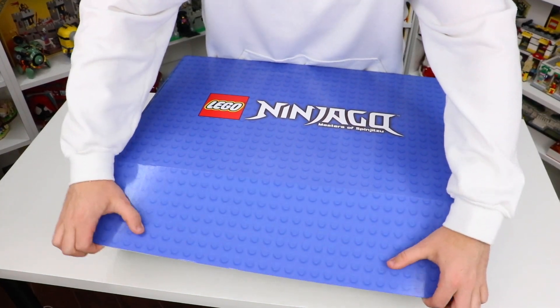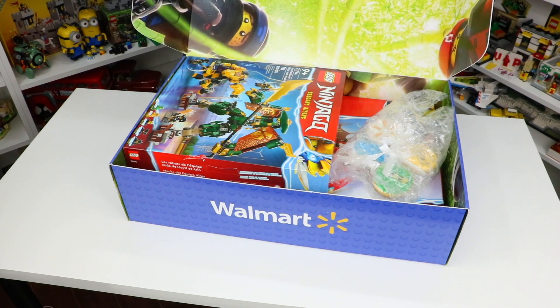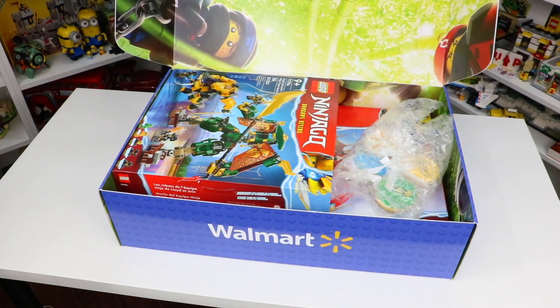Let's pull the flaps open here. Whoa, you guys can see we've got some beautiful design graphics on the inside. Right from the lid this looks really really epic, and then of course we've got some Lego sets.